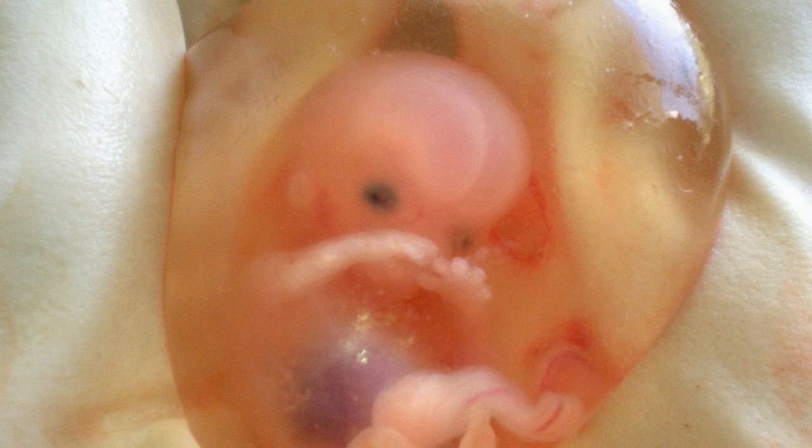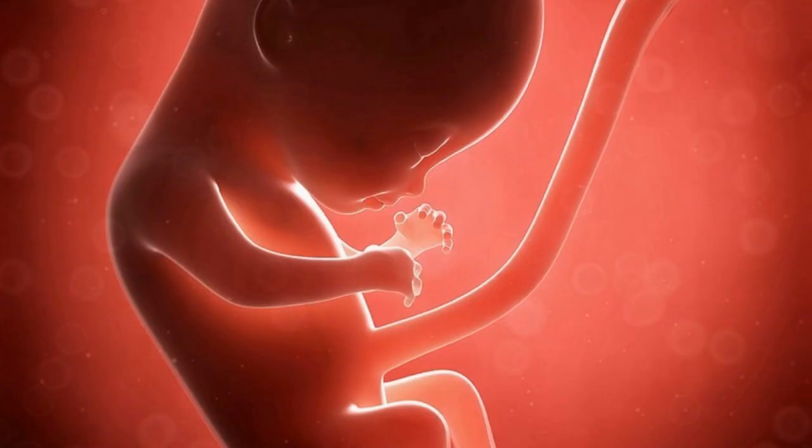They are now on the way to forming their testicles or ovaries, getting ready for the next generation. Until the 9th week of fetus development, the fetal reproductive apparatus is the same for both sexes. The head is still large and curves into the chest.